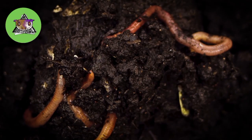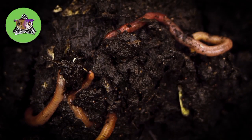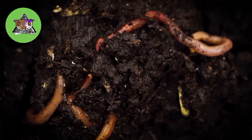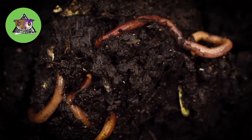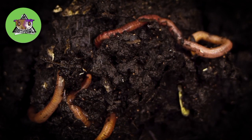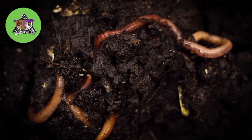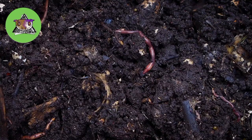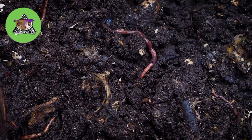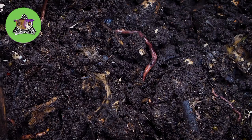Hey friends, welcome to the channel — Davis Exotics. We're going to be going over earthworms, also known as night crawlers or rain worms. Earthworms are well known for their segmented bodies; they are one of the most abundant species with a count of 6,000.